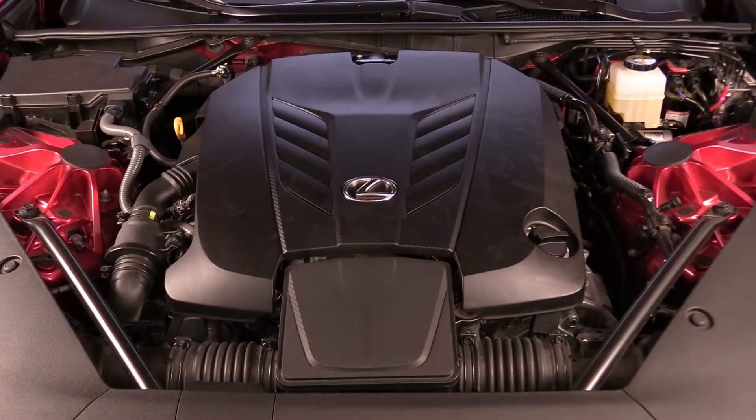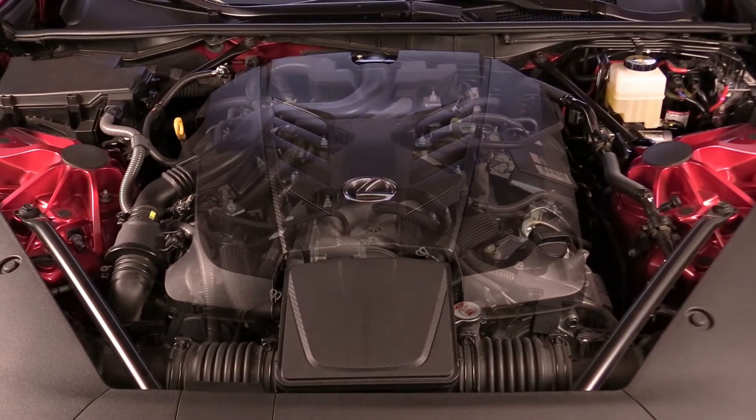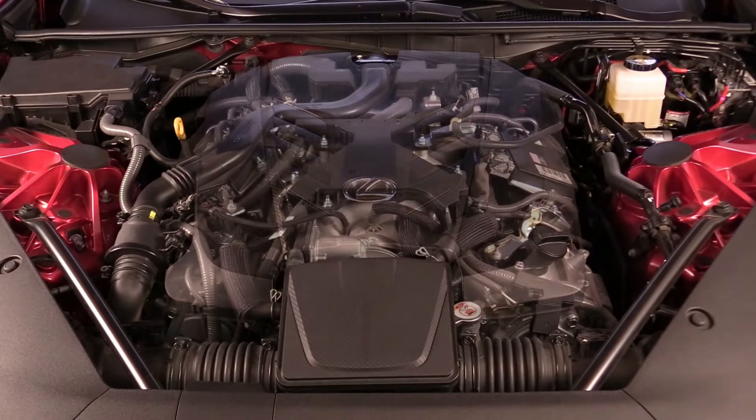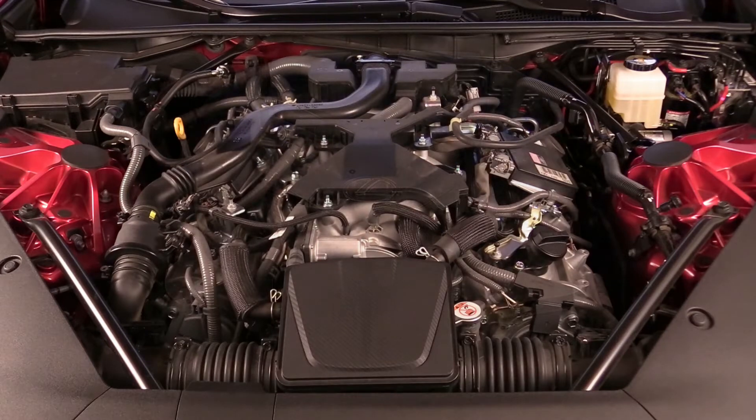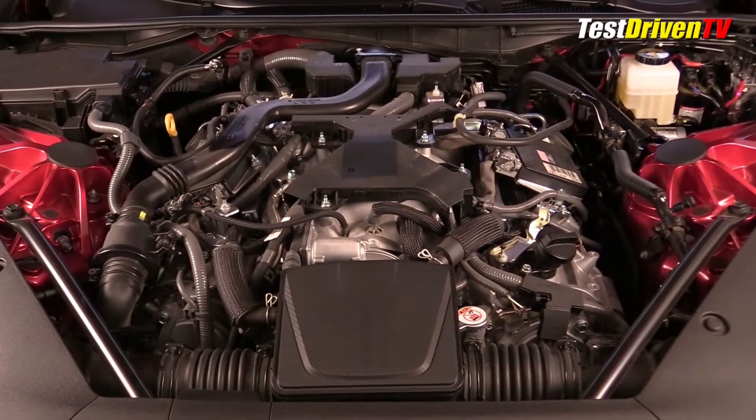The Lexus LC500 5L V8, designated 2UR-GSE, is an engine exclusive to the brand with a very high feature content compared to the Toyota 5.7L V8 found in SUVs and trucks. To put it simply, it has a lot of expensive hardware and a much higher tune.